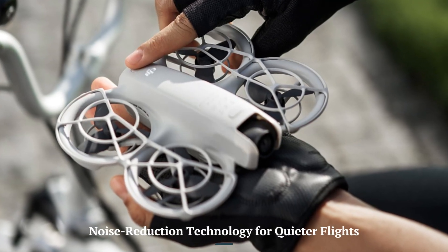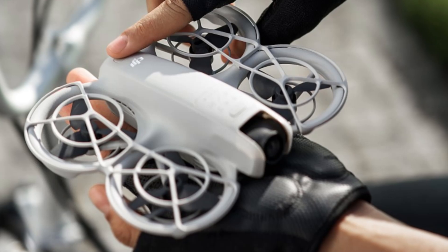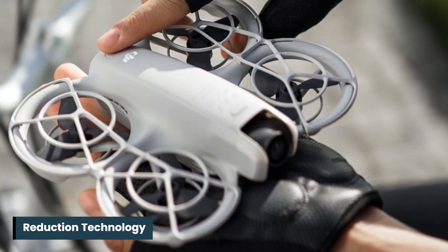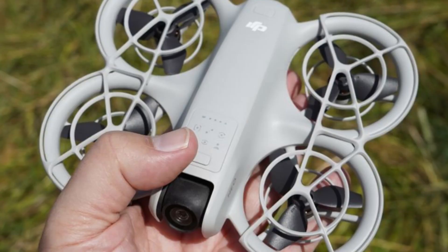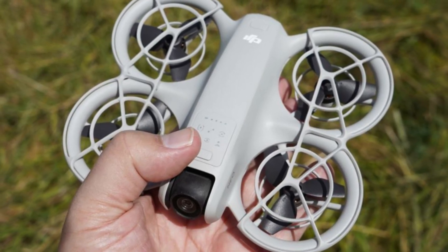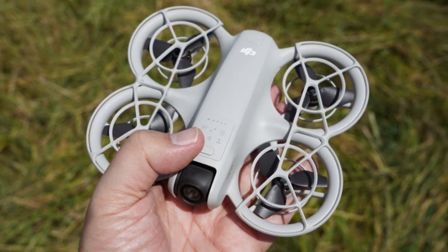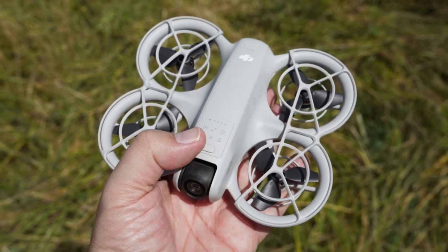Noise reduction technology for quieter flights. The DJI Neo 2 incorporates advanced noise reduction technology in its propellers and motors, resulting in significantly quieter operation compared to previous models. This feature makes it ideal for wildlife filming or shooting in noise-sensitive environments where discretion is crucial.